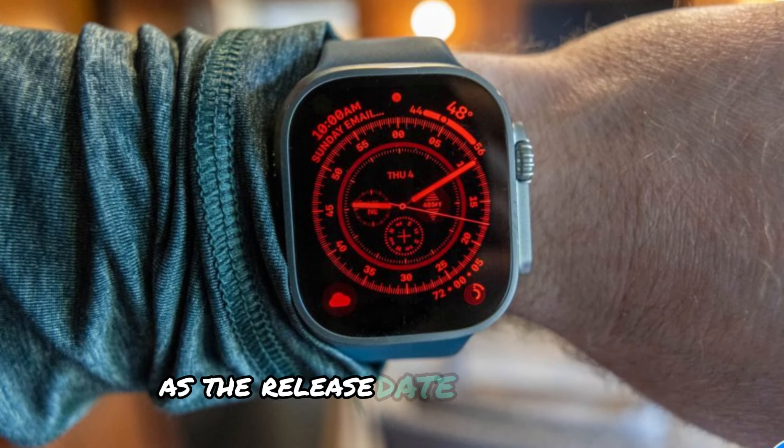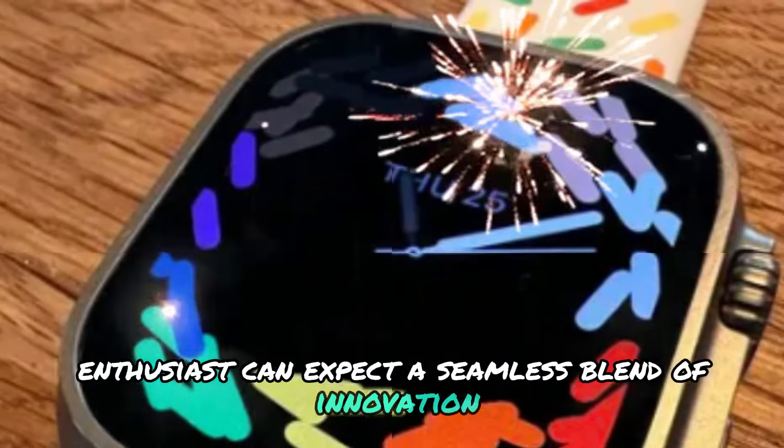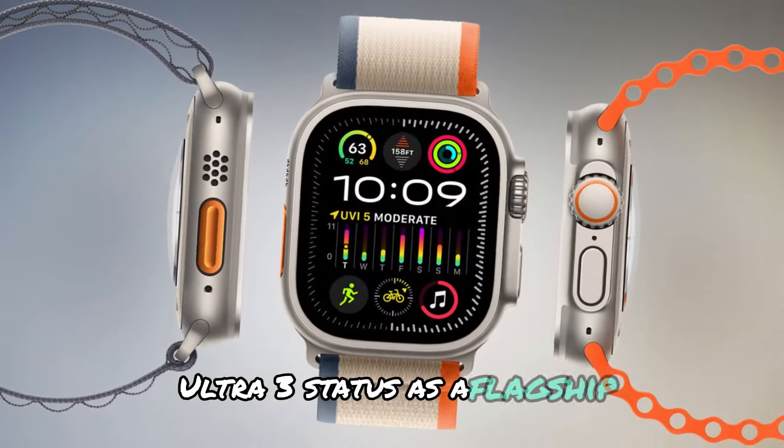As the release date approaches, enthusiasts can expect a seamless blend of innovation, style, and sophistication, solidifying the Apple Watch Ultra 3's status as a flagship timepiece.